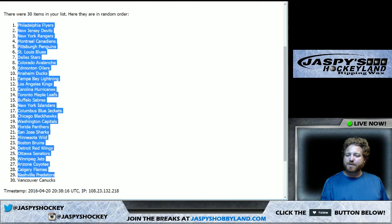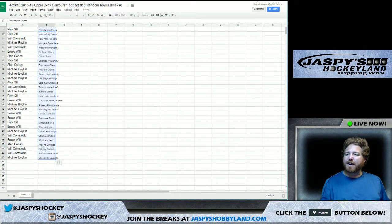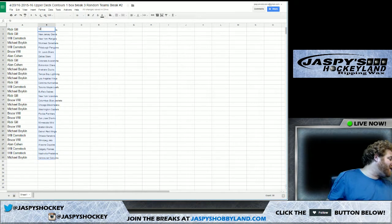I'm Lars with Jaspi's Hockey Land. If you're new to Jaspi's Hockey Land, make sure you hit the heart down below my name so you can follow us each and every time we're on. You can also follow us on Twitter and on Instagram.